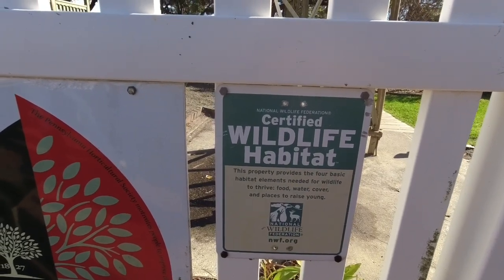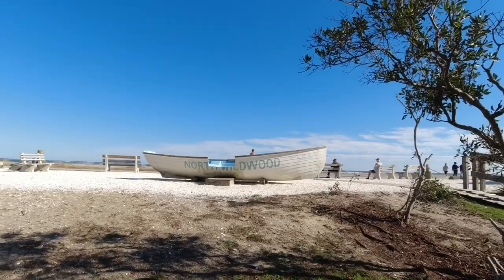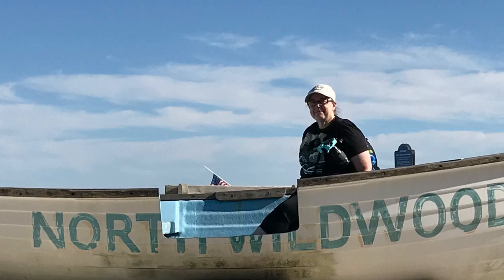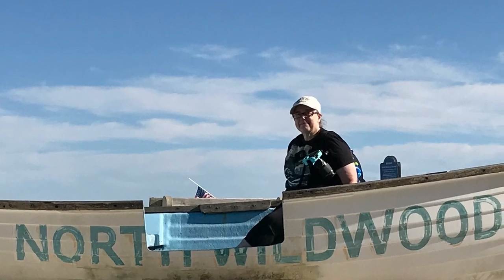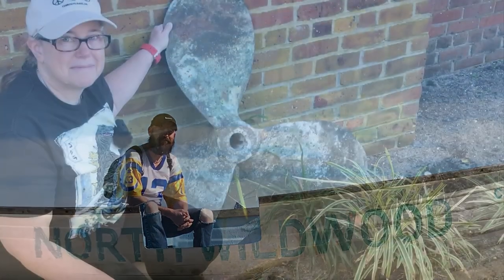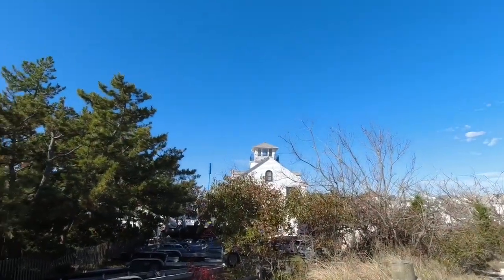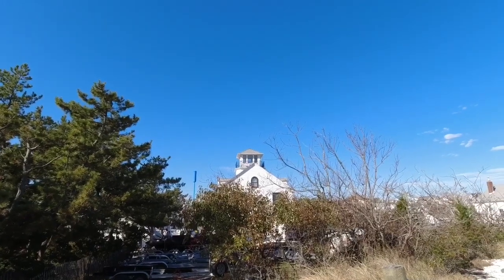And it's a certified wildlife habitat from the National Wildlife Federation. Isn't that cool? Here's the other boat — I think we're going to get in it and take some pictures. Here's a shot of the back of the state police. See how it kind of looks like a lighthouse?